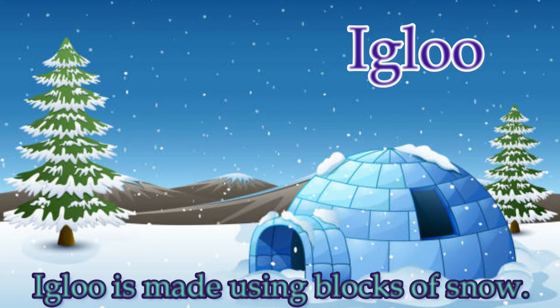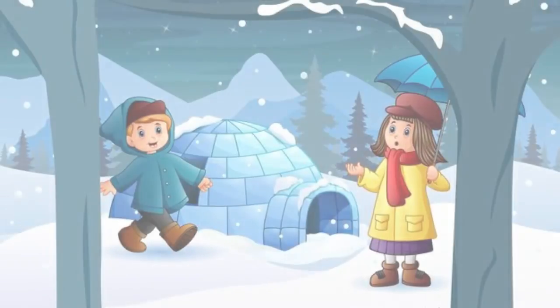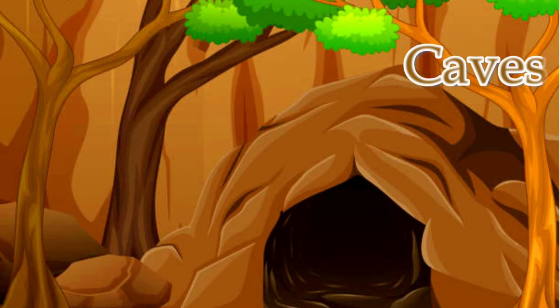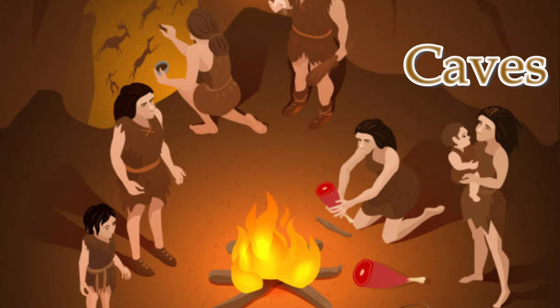This is an igloo. It is a shelter made from blocks of snow, also known as a snow house. They are used in winter as temporary shelter in colder regions.